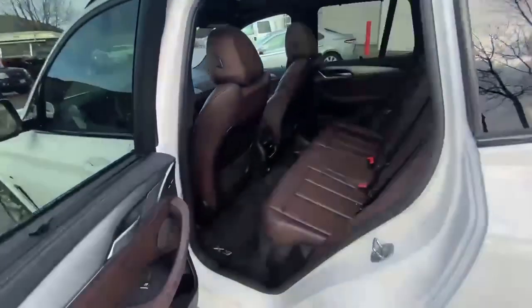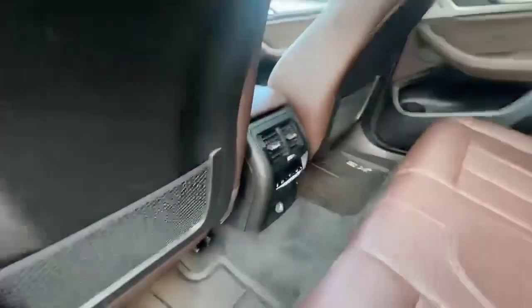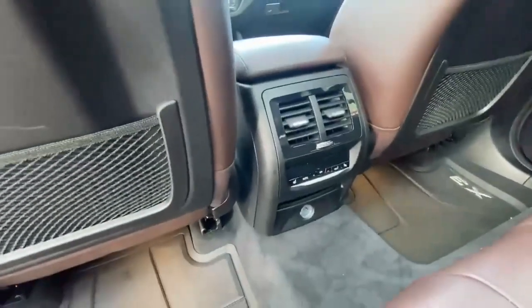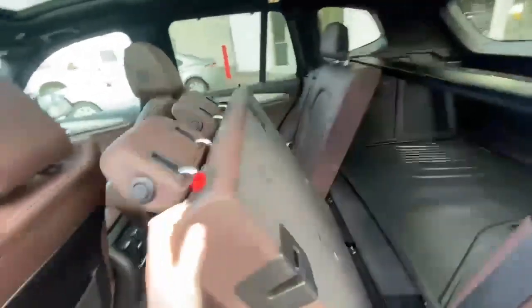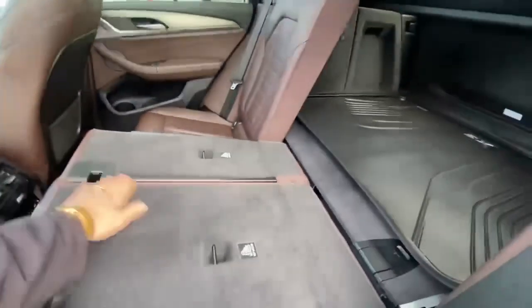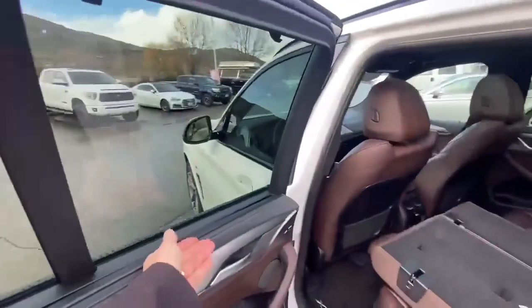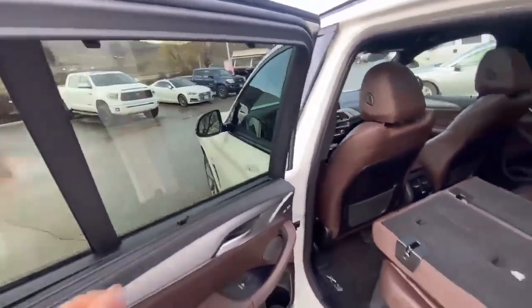Rubber mats front and rear. The leather in this one is in like new condition. Rear seats have climate control and are heated. These seats fold nearly flat, and there's also a pass-through in the middle so you can put that middle seat down and run your skis up through the middle or a hockey stick, that sort of thing.